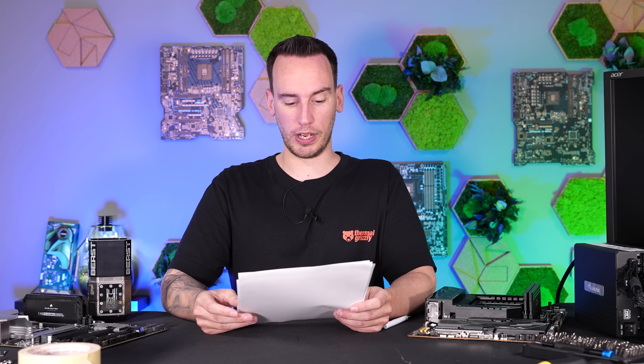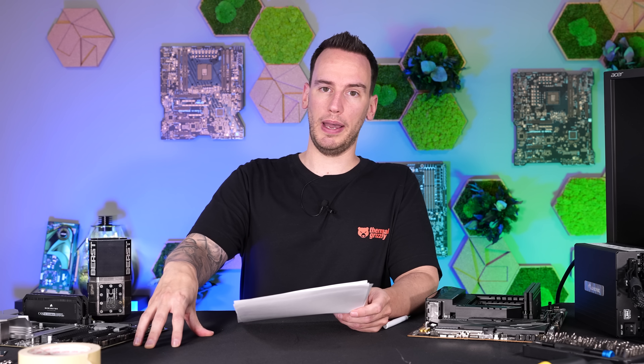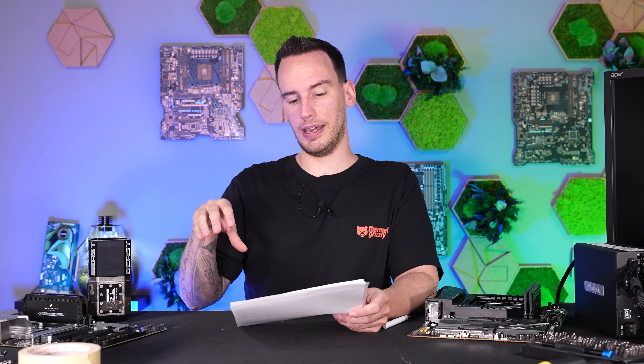But now we have statements from Intel. I also strongly recommend watching the previous two Gamers Nexus videos about it because they add a lot of background info — definitely watch those first. Now that we have Intel's statements, there are some things I want to add from a technical perspective regarding the oxidation, my view on the statements, and things that from my perspective are still missing.